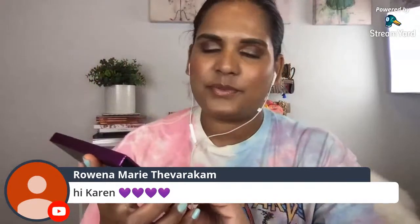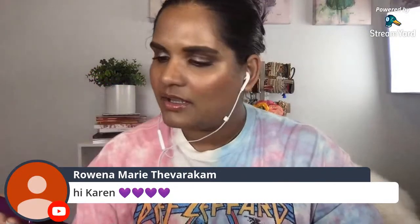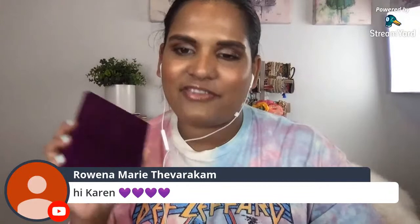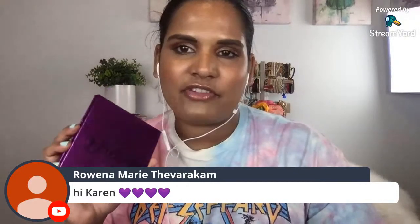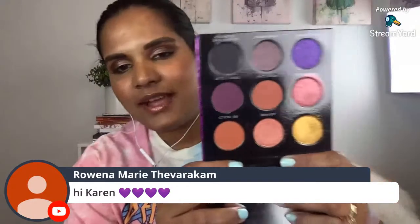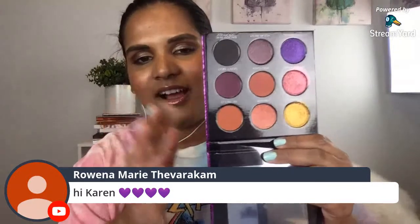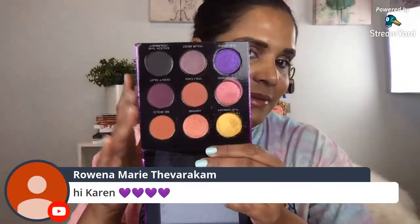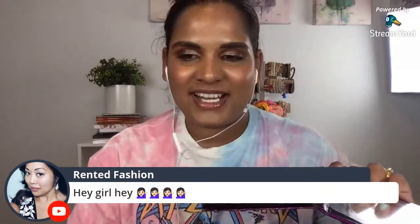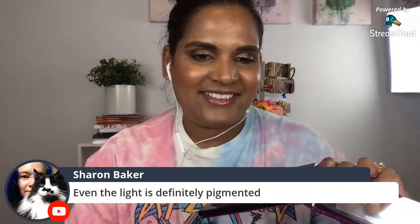Now let me swatch this one too - the Chase Your Dreams palette. This is a free gift with a purchase of $55 or more, or you can buy the palette for $33. They've been posting so many beautiful looks with this palette. It just looks so flattering on deep and medium-deep skin tones - I'm so pumped they did this.